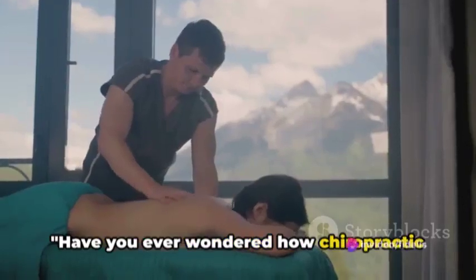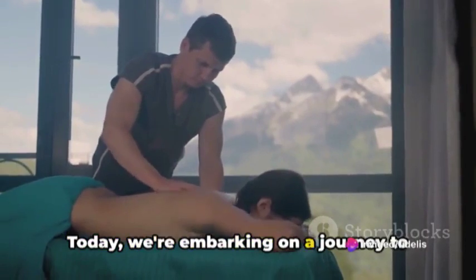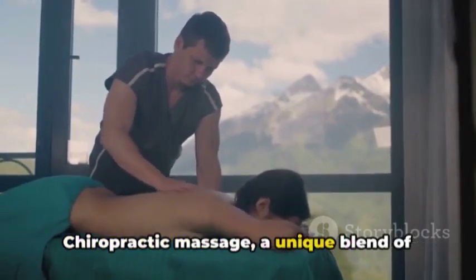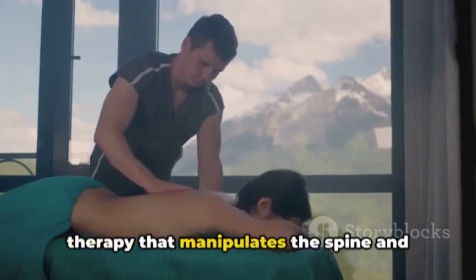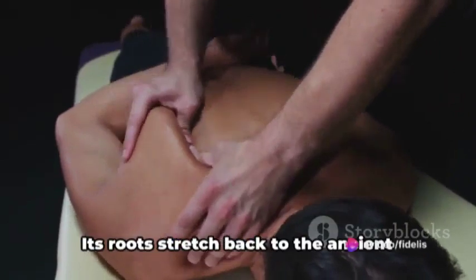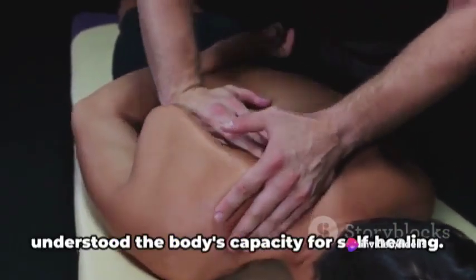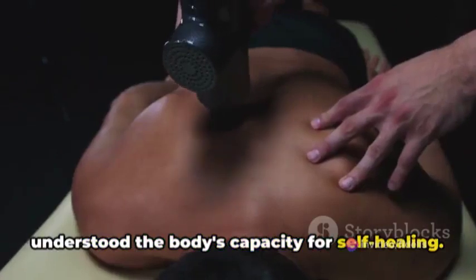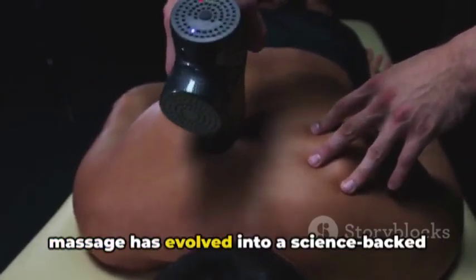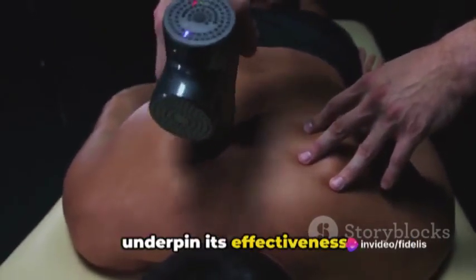Have you ever wondered how chiropractic massages can transform your wellness? Today, we're embarking on a journey to explore just that. Chiropractic massage, a unique blend of therapy that manipulates the spine and other body structures, is not as modern as you might think. Its roots stretch back to the ancient world, where healers intuitively understood the body's capacity for self-healing. Fast forward to today, and chiropractic massage has evolved into a science-backed therapy, grounded in key principles that underpin its effectiveness.